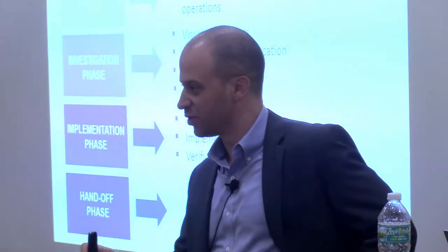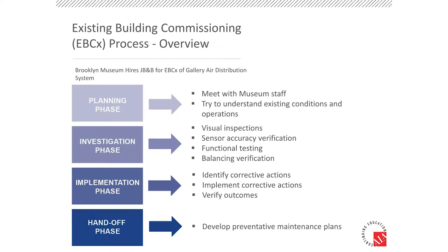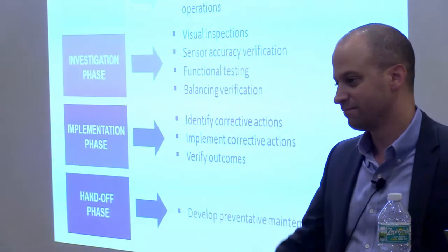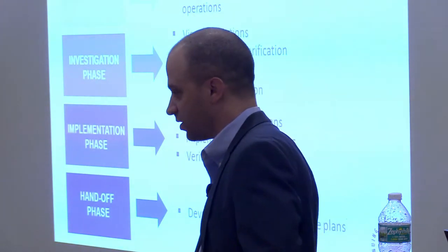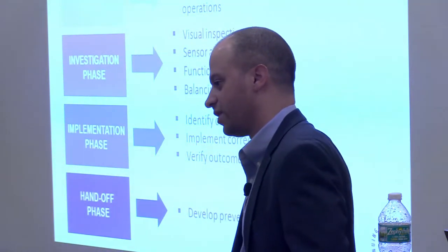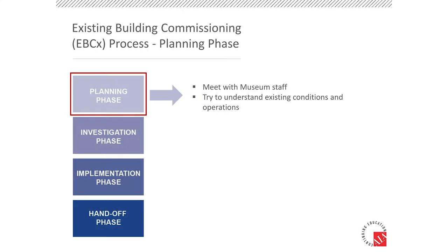Don't sit in front of a computer when you're doing testing, but you can when you're making sure the trends are okay. The handoff phase is also super critical — the first and last phases are what's really going to make or break what happens going forward. We could make sure we leave it in a good place, but what's going to happen even a year down the road? Luckily, we worked with the controls contractor that had a service contract with the museum — going to be around a long time — and the operators themselves worked with us side-by-side to make sure they understood any deficiencies we picked up during that phase.